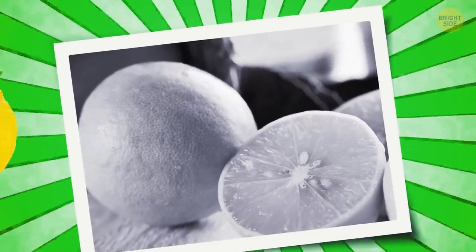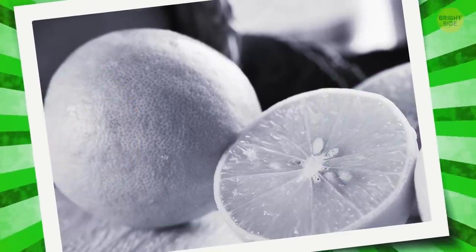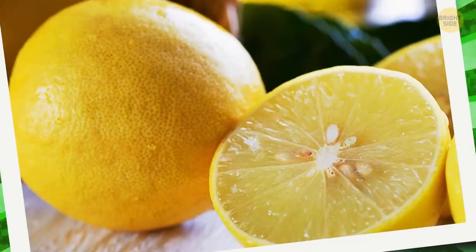Okay, how about this one? Is it a lemon or a lime you see in this picture? It seems to me like it's a lemon. I mean, look at its shape! Yes, I was right!